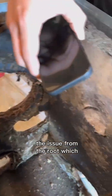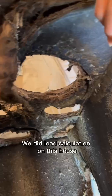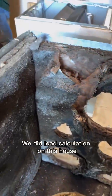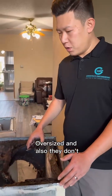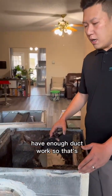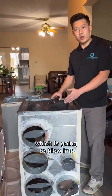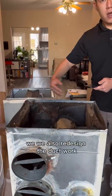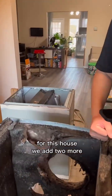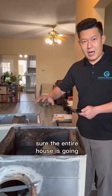We're also going to solve the issue from the root, which is this customer apparently has an airflow issue. We did load calculation on this house and found out the unit is oversized and they don't have enough ductwork. That's the reason why they have this excessive humidity in the system, which is going to blow into the air. So we're not only going to replace this, we also redesigned the ductwork for this house. We added two more extra supply ducts to make sure the entire house is going to be more balanced and have enough airflow.